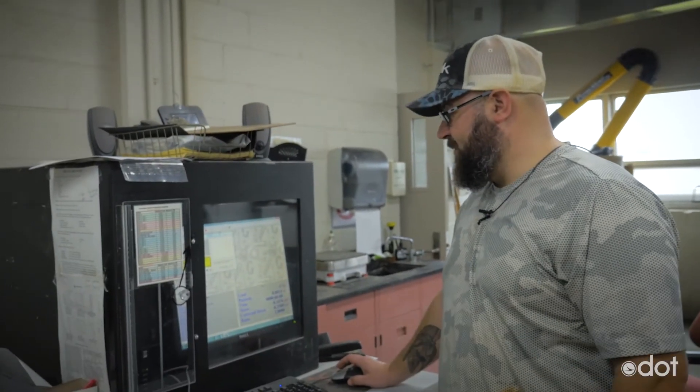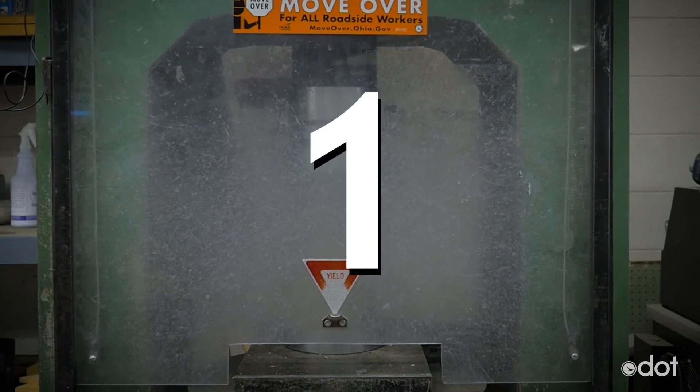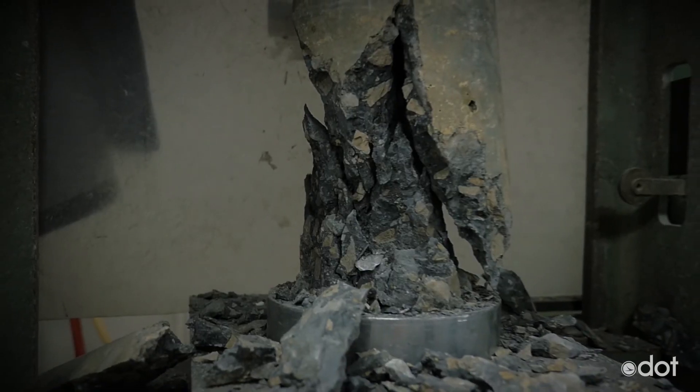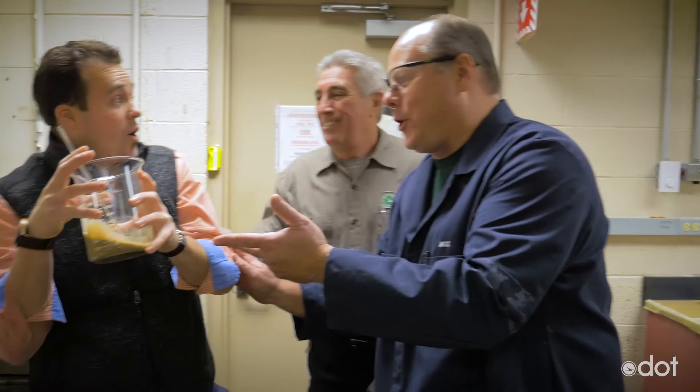Just click this button, Dave. Here we go. I'm super thirsty — I wonder if they got anything. Oh yes! Wait, wait, wait. Don't drink that. That's liquid asphalt.